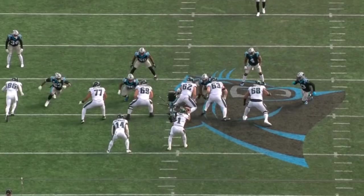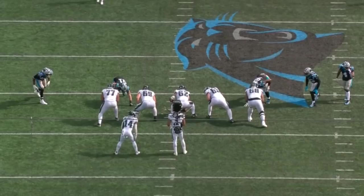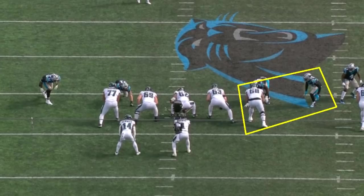When he is getting pass rush snaps, he definitely will get you some pressure, and he'll get you some pretty clean pressure. Redick is definitely a guy who can move — he's a fast guy, a speedy edge rusher, and he can use these speed rushes at times. This is going to be a great example.